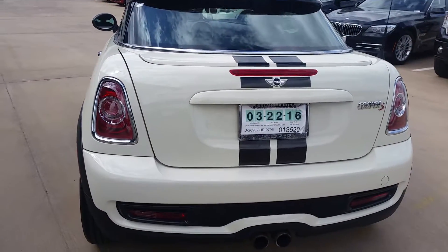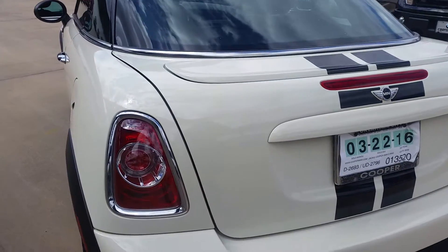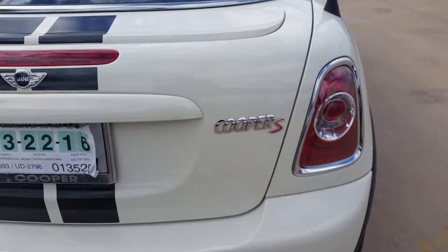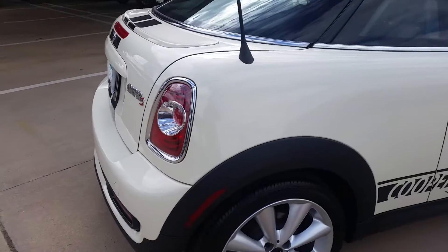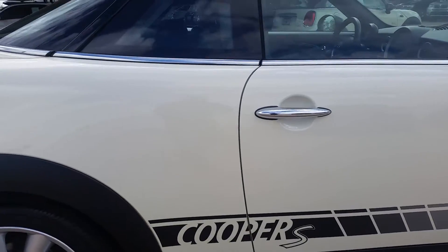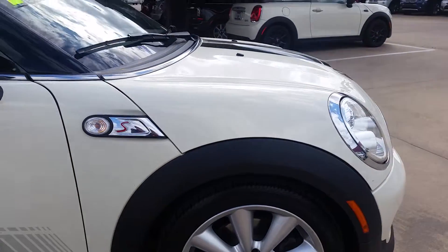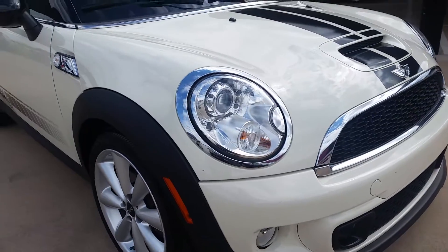I'm going to get real close in here for you as we discussed so you can see that there's no body damage, no paint damage. It's in really good condition. I'll do the same thing on this other side here, getting as close up as I can where you can still see it. Should give you a really good first-hand look at it. Again, it's in really great shape.